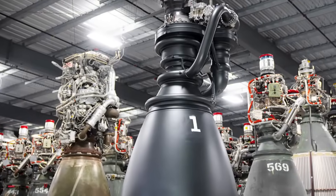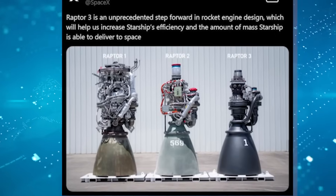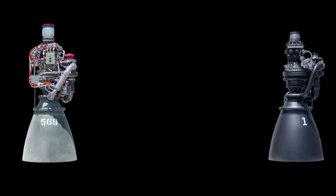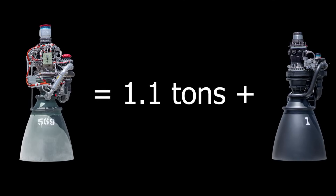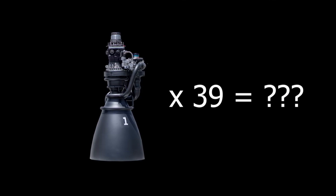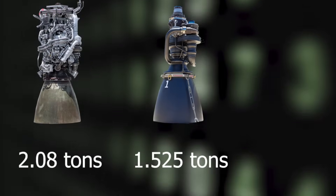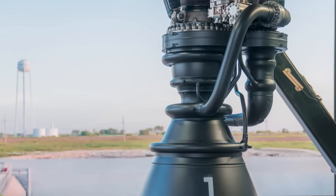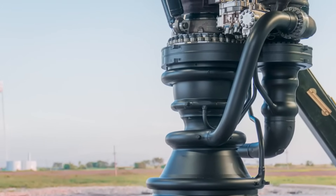The hosts extensively discussed its improvements, including the shedding of unnecessary components, prioritizing rapid and reliable production, and enhancing reusability. SpaceX later reinforced this information with a tweet: "Raptor 3 is an unprecedented step forward in rocket engine design, which will help us increase Starship's efficiency and the amount of mass it can deliver to space."